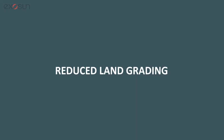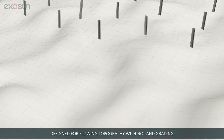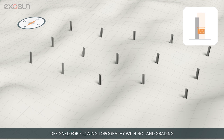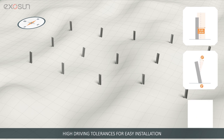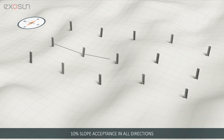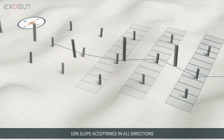Perfectly designed for flowing topography with no land grading, Exatrack HZV2's excellent flexibility offers high driving tolerances for easy installation. With its 10% slope tolerance in all directions and just 3 to 5 piers to align, our tracker smoothly adapts to hilly landscapes.